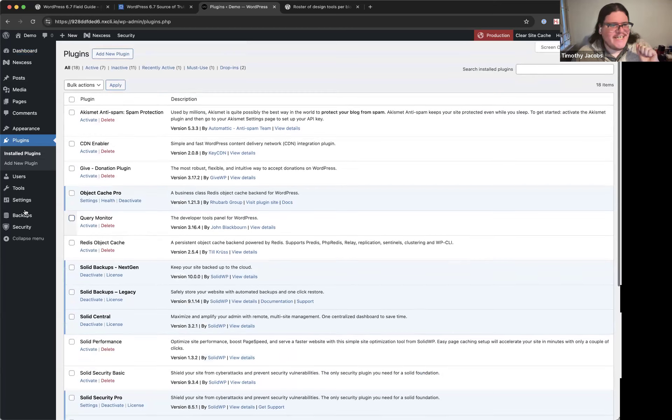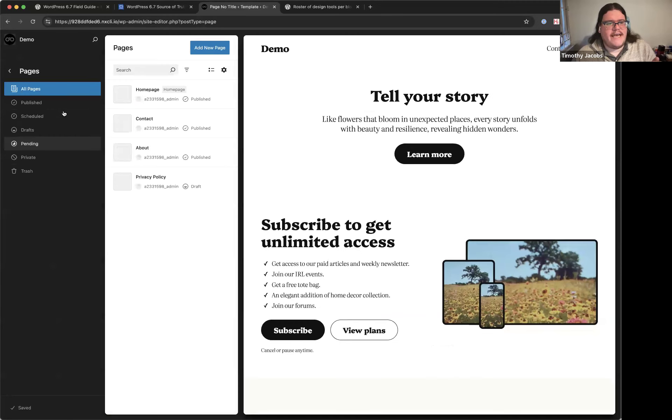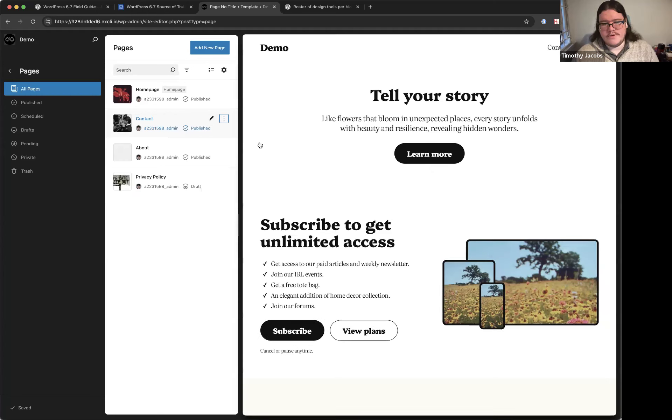A tangent: the site editor actions menu will eventually let plugins add their own actions — for example, a duplicate-and-republish plugin could add its action into the data views menu via a new API. This isn't stabilized yet but is available in the Gutenberg plugin if you want to try it.